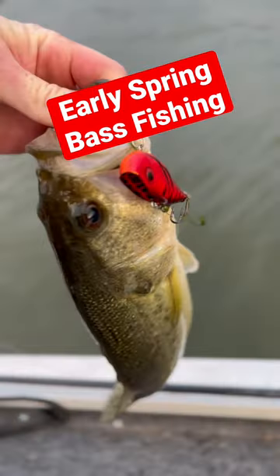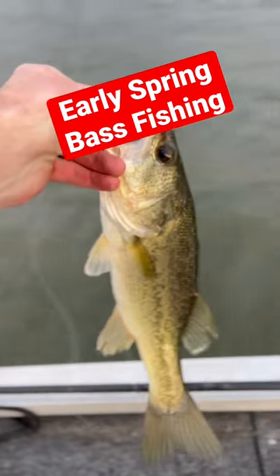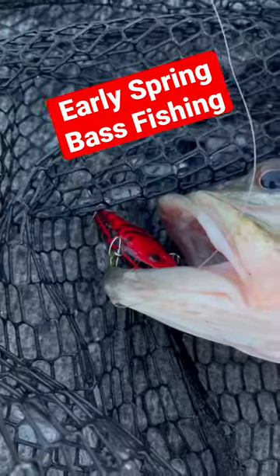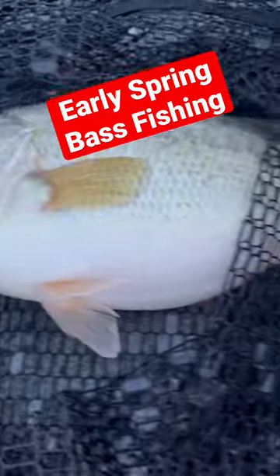Inside, picked up this little one on a lipless, and then soon thereafter picked up one on a ned rig off a rock pile.